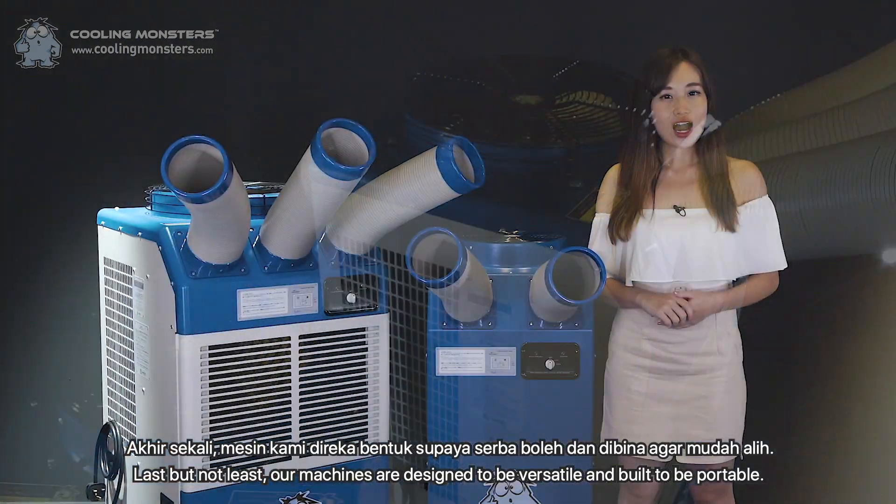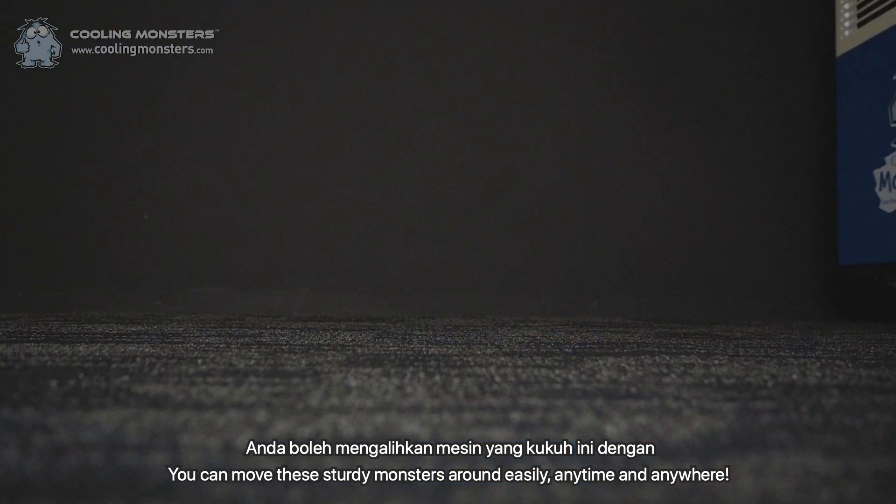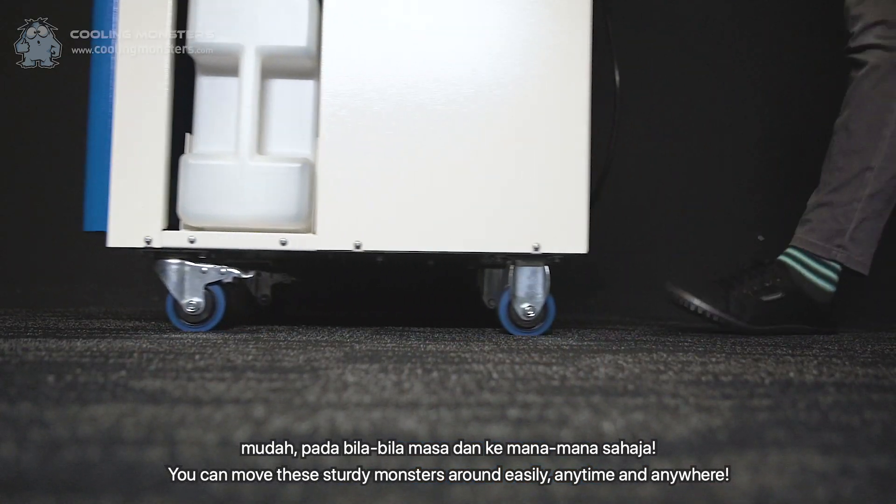Last but not least, our machines are designed to be versatile and built to be portable. You can move these sturdy monsters around easily, anytime and anywhere.